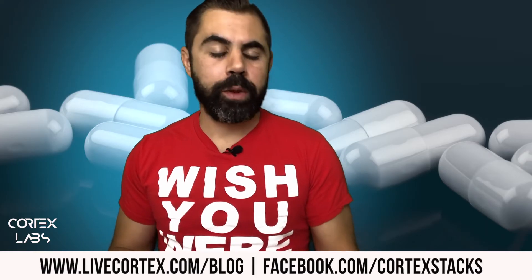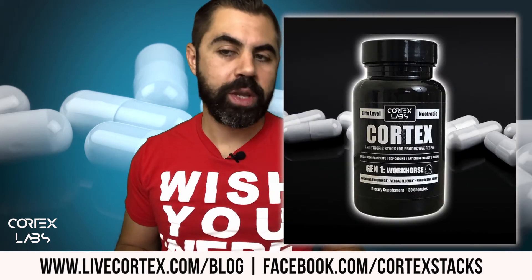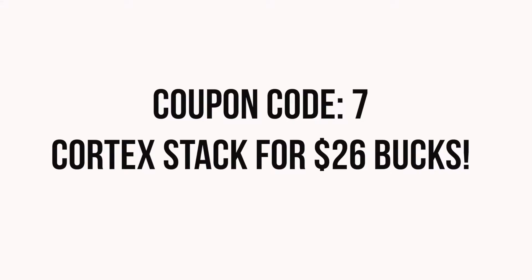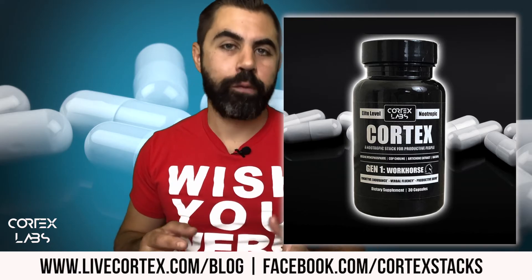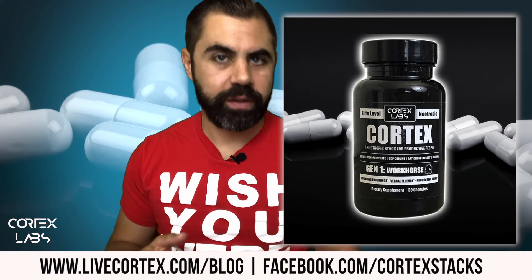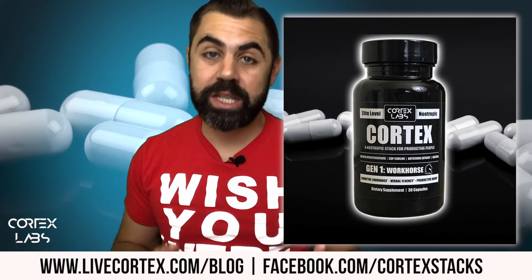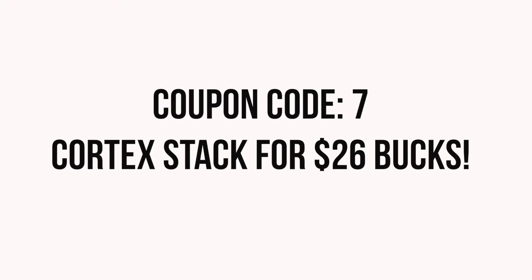I want to see if I can make a deal with you guys right now. If you enter the coupon code 7 — just the number 7 — you can get a bottle of Cortex for $26. The rest of our inventory is essentially on sale for $26. For us it would be awesome if we could move a lot of product because we've got a lot of product coming in. This is a perfect time to do it — it's Friday, it's payday.